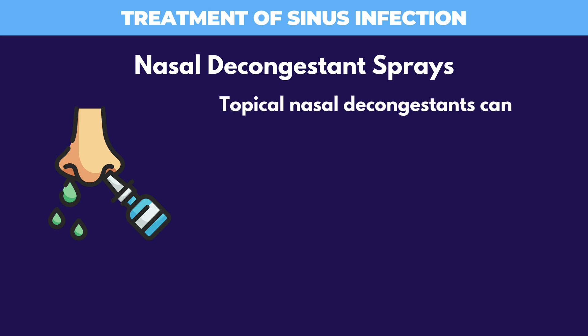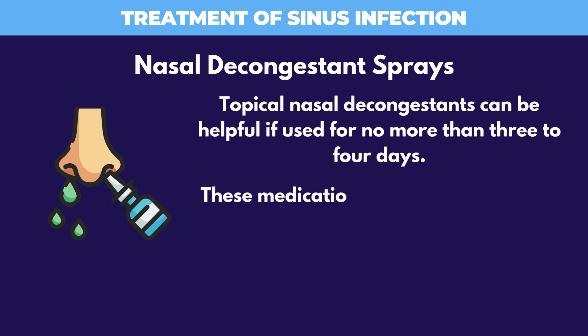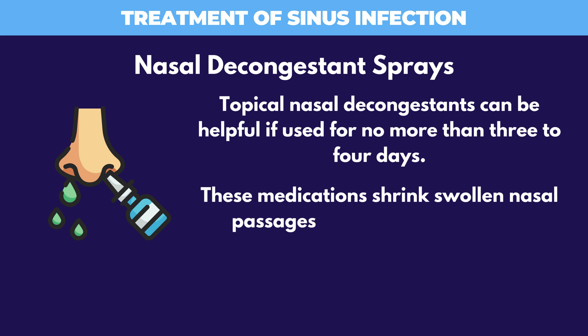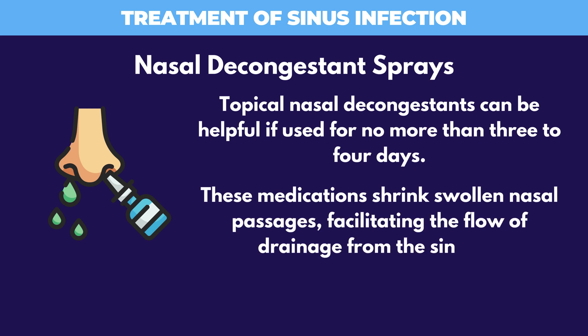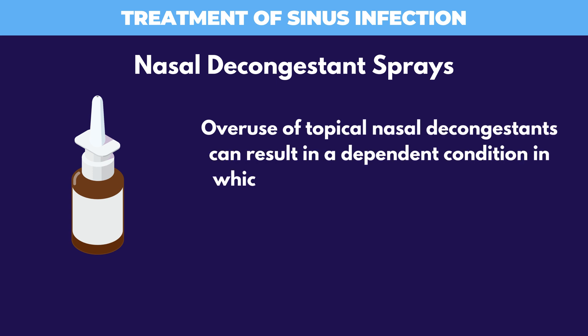Topical nasal decongestants can be helpful if used for no more than 3 to 4 days. These medications shrink swollen nasal passages, facilitating the flow of drainage from the sinuses. Overuse of topical nasal decongestants can result in a dependent condition in which the nasal passages swell shut, called the rebound phenomenon.